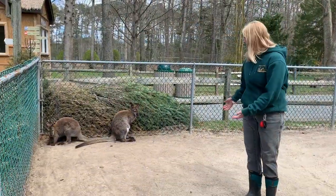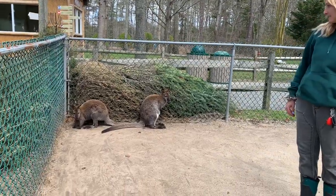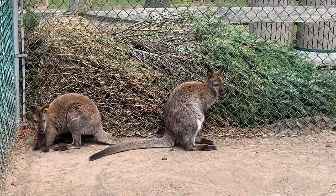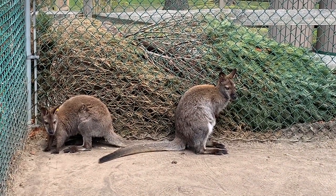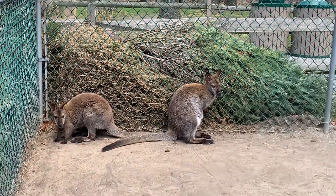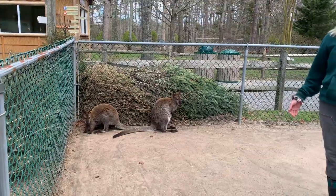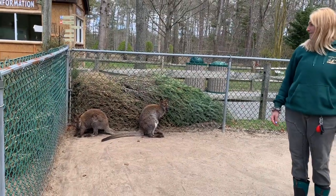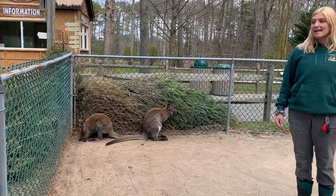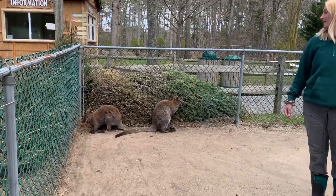These guys very commonly get confused for kangaroos — and why wouldn't you? Kangaroos and wallabies are both marsupials. In fact, they're both part of the same family: macropods. But there are three big differences you can see between them. The first being size. Wallabies are much, much smaller than kangaroos. They range about one to two feet and about five to fifty pounds, whereas kangaroos are nearly double that — about six feet and nearing about 200 pounds.